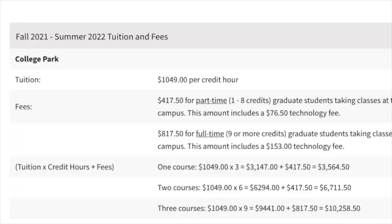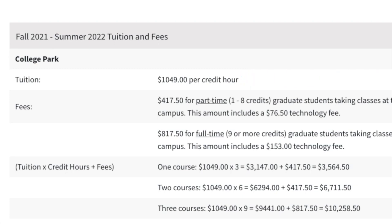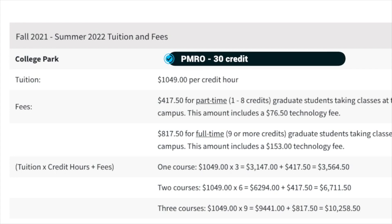Some universities may also charge fees for using facilities, so keep an eye out for that. I've gone through an example for UMD's robotics course and I will include it here. What you'll see is the credit rate — that is the rate for each credit. You'll have to figure out how many credits you need for graduating and the number of credits for each course. At University of Maryland, each course was about three credits and you needed 30 credits to graduate.